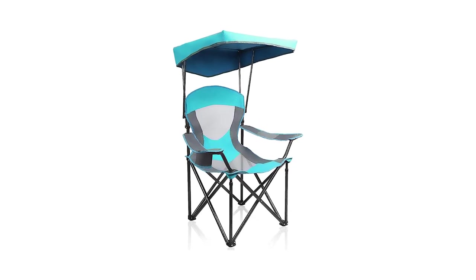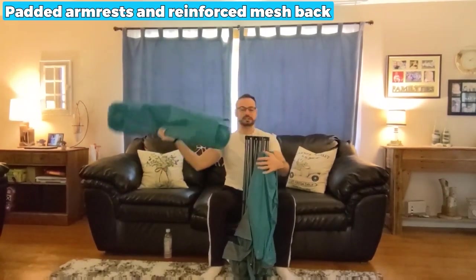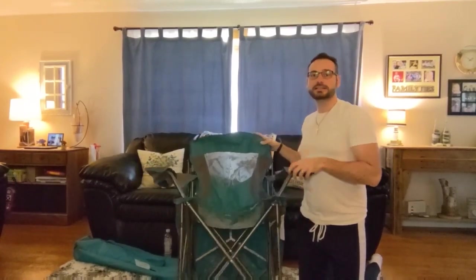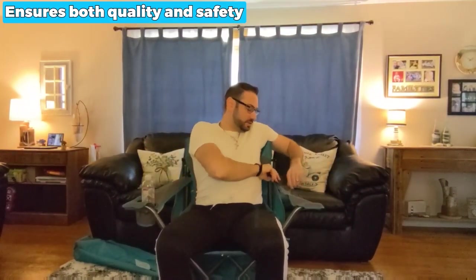Let's begin with the best for the price: the Alpha Camp Canopy Chair. If you're looking for a durable and comfortable chair to use outside, the Alpha Camp Heavy Duty Canopy Chair is a fantastic option. This chair is ideal for sitting for extended periods due to its padded armrests and reinforced mesh back. It offers protection from the sun with a canopy with a UPF rating of 50+, making it ideal for use during the warm summer months. The overall weight capacity is increased thanks to the additional supporting tubes on the bottom, and the leg tube's diameter of 0.9 inches ensures both quality and safety.